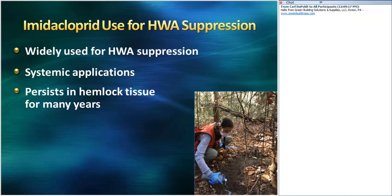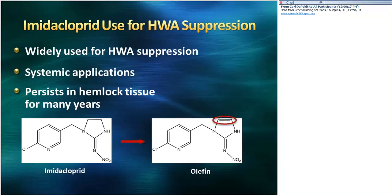Imidacloprid is the most commonly used product for HWA suppression. It is applied by systemic applications — a solution of imidacloprid is applied to the soil around the base of the tree or on the bark of the tree. It's absorbed by the tree root or by the bark and translocated through the xylem up into the canopy where HWA feeds. Imidacloprid does persist in hemlock for many years and provides a longer-term control option. Once imidacloprid is applied, it is metabolized into numerous compounds in plants, and one of those is olefin. Olefin is over 10 times more toxic to insects than imidacloprid, and it's more persistent — that's where we have that longevity of control.